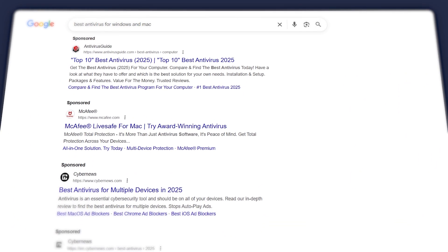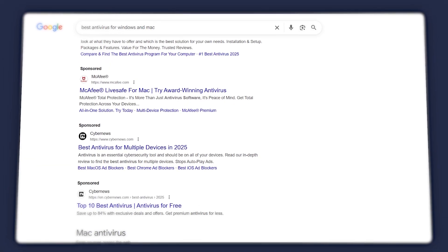The problem is most of us don't think about antivirus protection until something goes wrong or we have a close call. That's when the scramble begins to find the right antivirus software, something that works well on both Windows and Mac, whether it's your work laptop or your personal one. I tested a bunch of antivirus programs across both platforms and narrowed it down to the top ones that actually deliver solid protection.